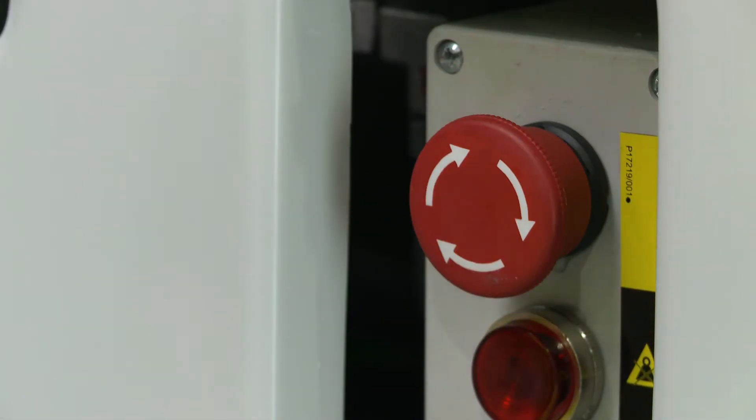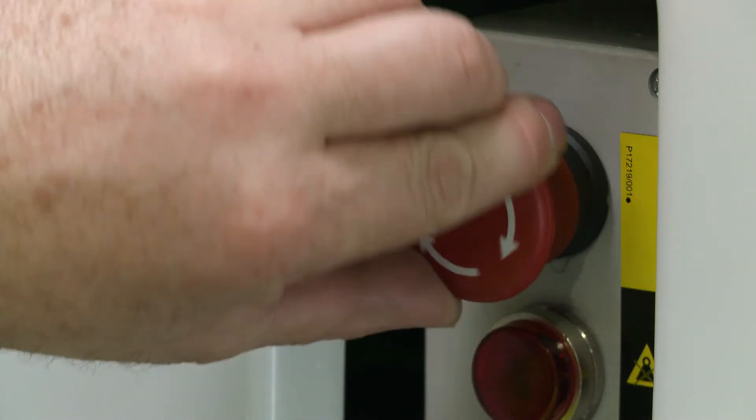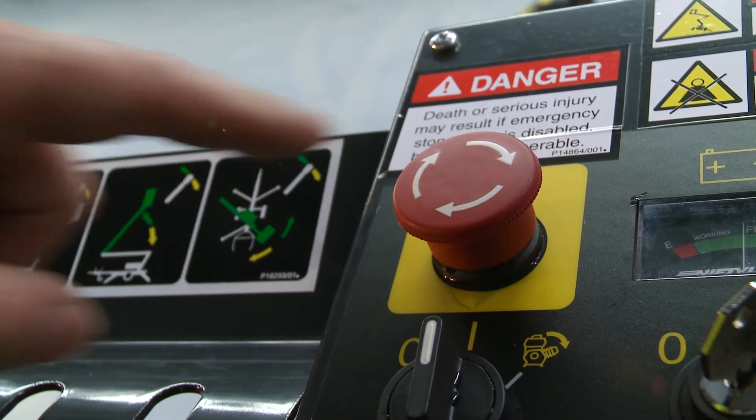There is a red E-stop next to every green power button on the machine. This allows the machine to be quickly stopped from either the base or the cage in the event of an emergency.